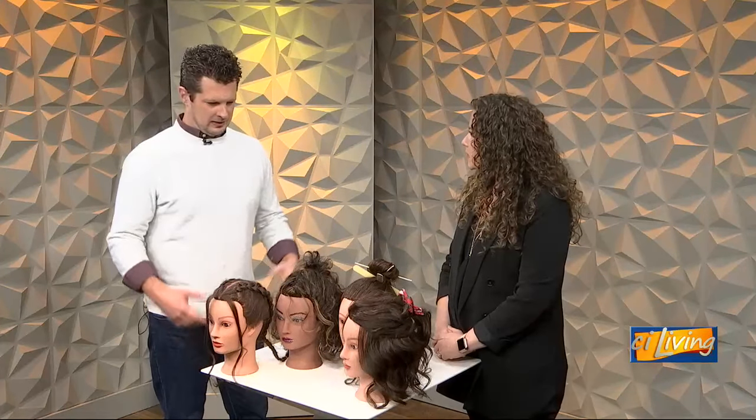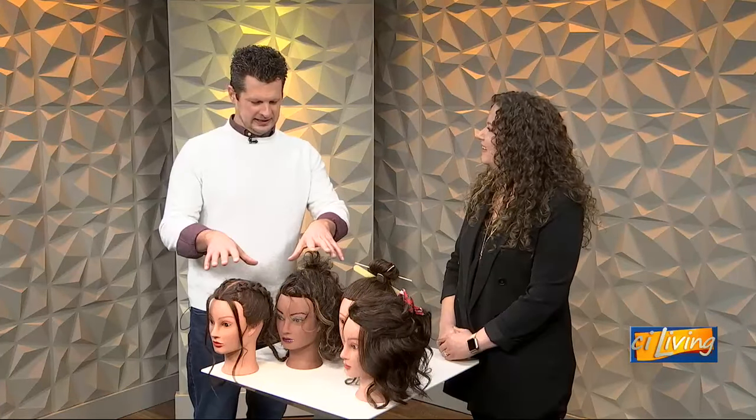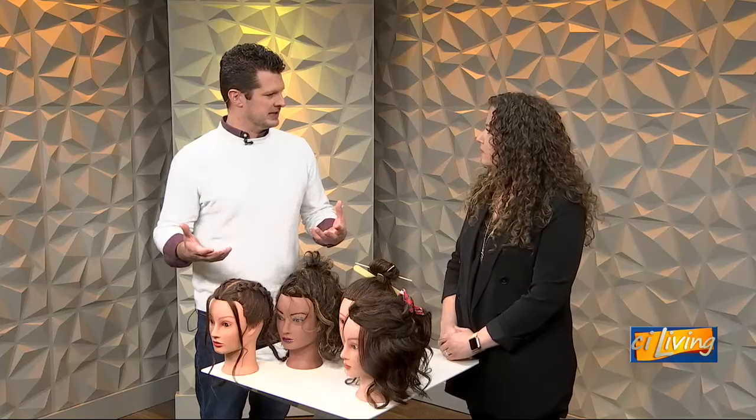Hi Claire, how are you? I'm good, thanks for having me today. Well, thanks for being here. We've got six heads, two bodies, and I think primarily we're going to be focusing on these ladies here. Is there a theme this year to fun, easy hairstyles, or is this something that's kind of always been this way for this time of year?